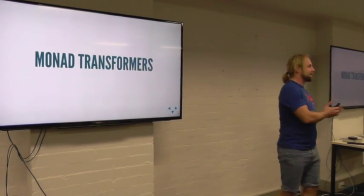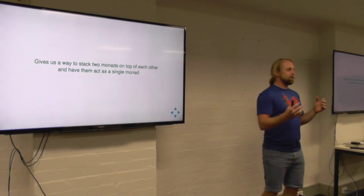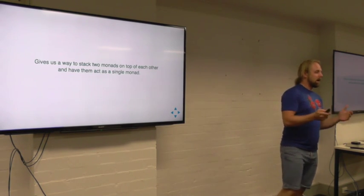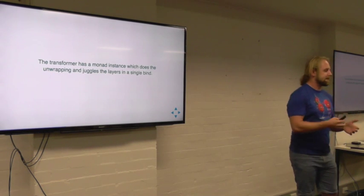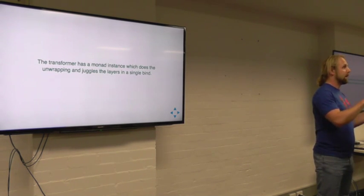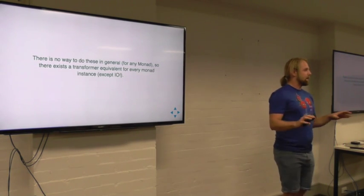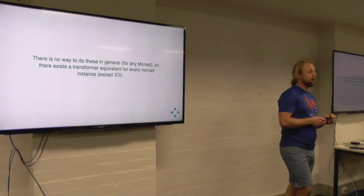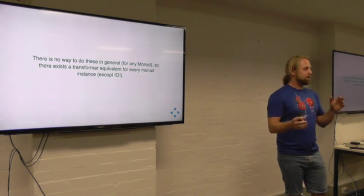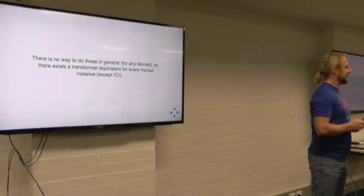This is where we bring in the big scary word of monad transformers — and really, it's not scary at all. A monad transformer just gives us a way to take two monads and stack them together as one thing, so you have a single bind at each step. The transformer itself has a monad instance so we can bind on it, and each one of those binds does that juggling — the juggling of the Either and the IO — at each step. Unfortunately there's no way to do these in general with monads. You need some information about the M to pull it apart and do the juggling.